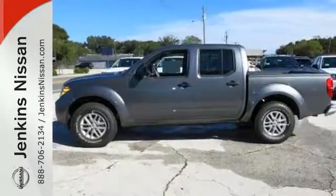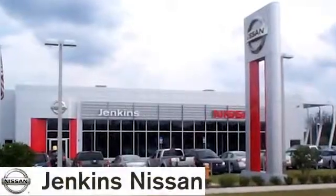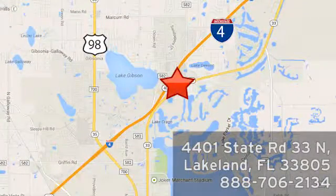Solid to the core. Get behind the wheel of this Frontier today. At Jenkins Nissan, honesty is our policy. We're conveniently located at 4401 State Route 33 North in Lakeland, Florida.